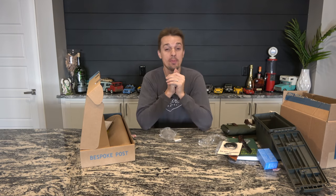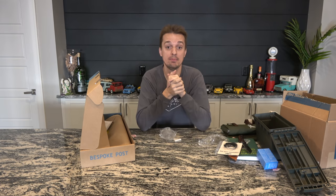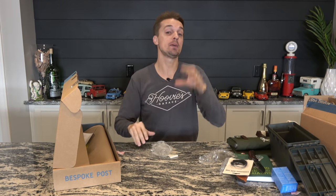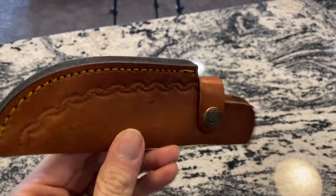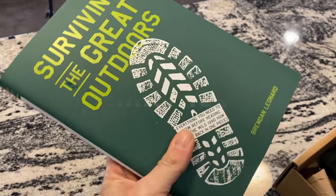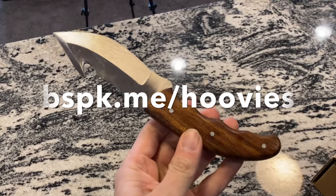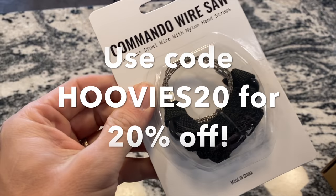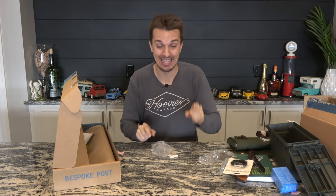But the best part about Bespoke Post is the value. For only $45 a month, you get a custom bespoke box with over $70 worth of high-quality goods delivered straight to your door. So support me by supporting my generous sponsors. Click the link in the description below and get 20% off your first monthly box when you sign up at bspk.me/hoovies, and use the promo code hoovies20 at checkout for 20% off.